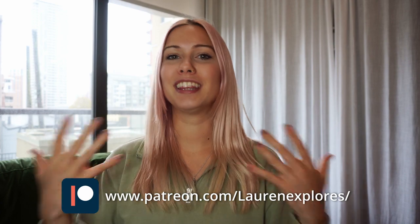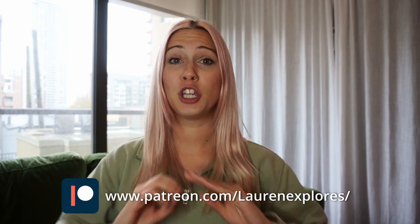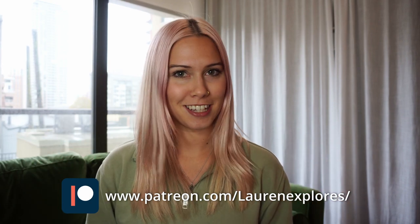So if you ever find yourself in British Columbia, check out the Whistler Trainwreck Trail. Thank you so much for watching. I've got a brand new Patreon — you can see the link here. I would love it if you would go support this channel. Something as little as five bucks a month makes a huge difference in my ability to put out more videos like this.